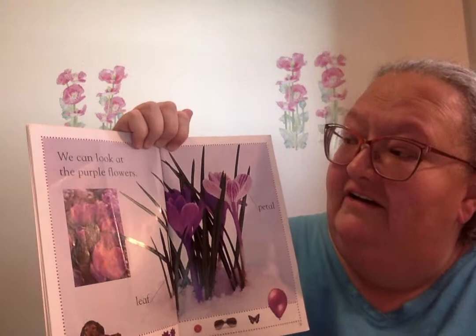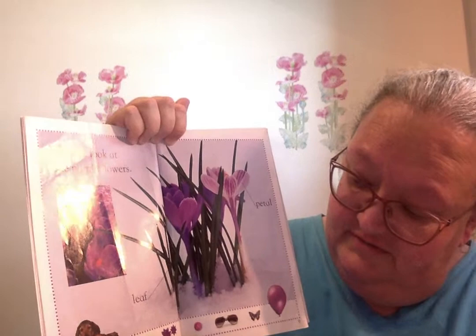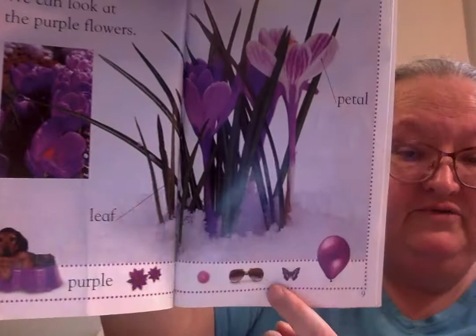We can look at the purple flowers. This is a leaf. Purple puppies. Beautiful butterfly, the balloon. These are the petals on the flower.